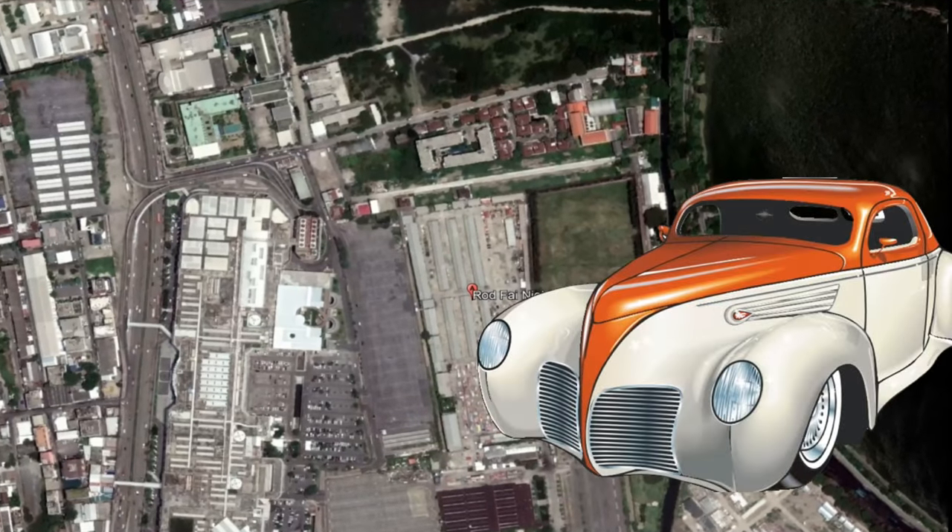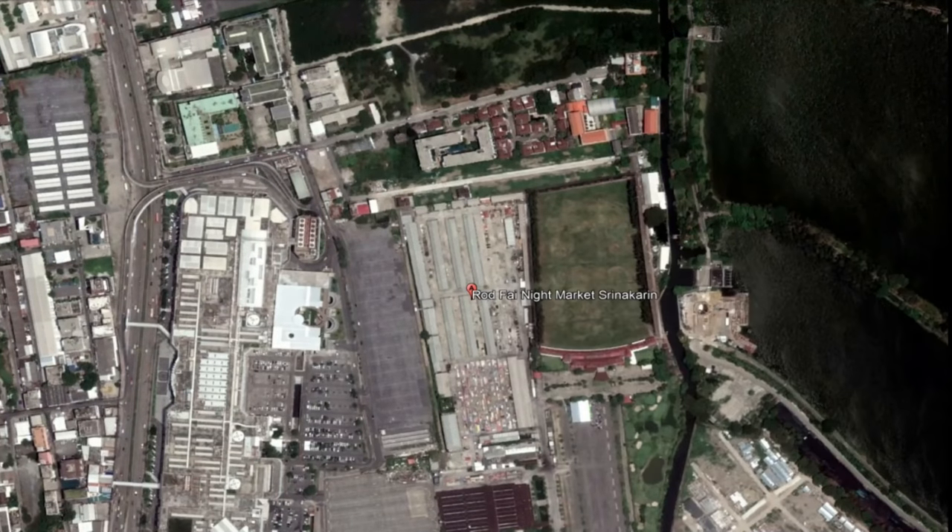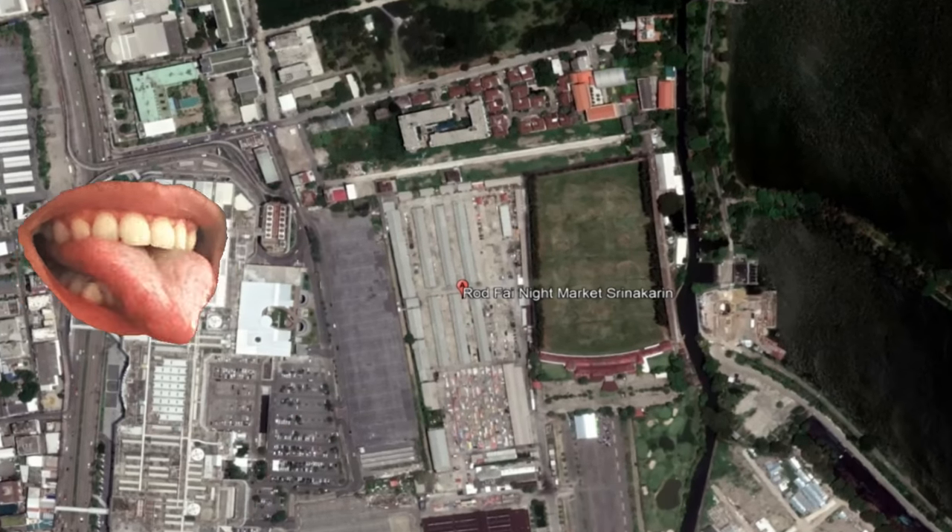We're gonna have a look at some vintage cars, some hot rods, and we're gonna have a look at some meals you could possibly have when you're there.